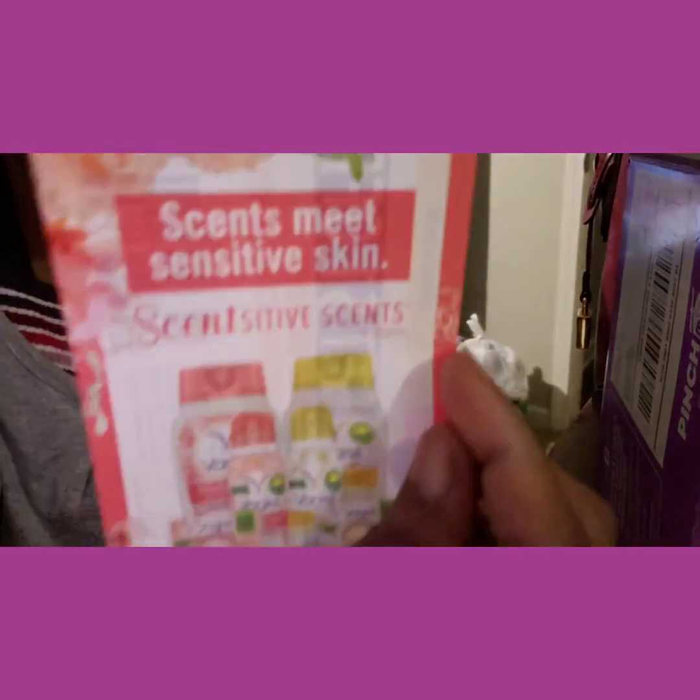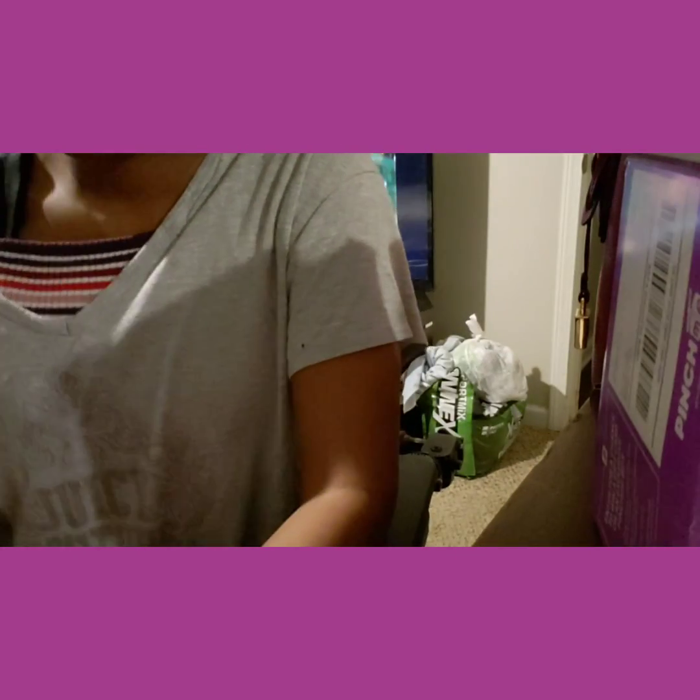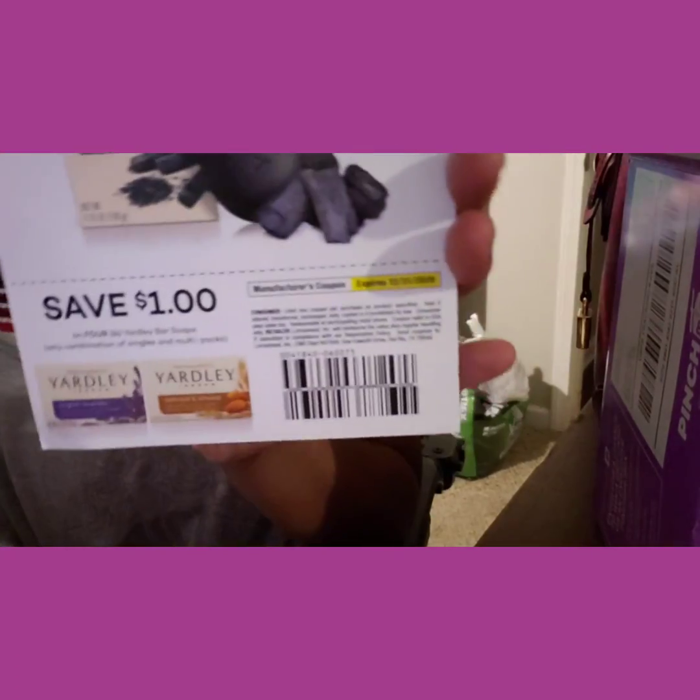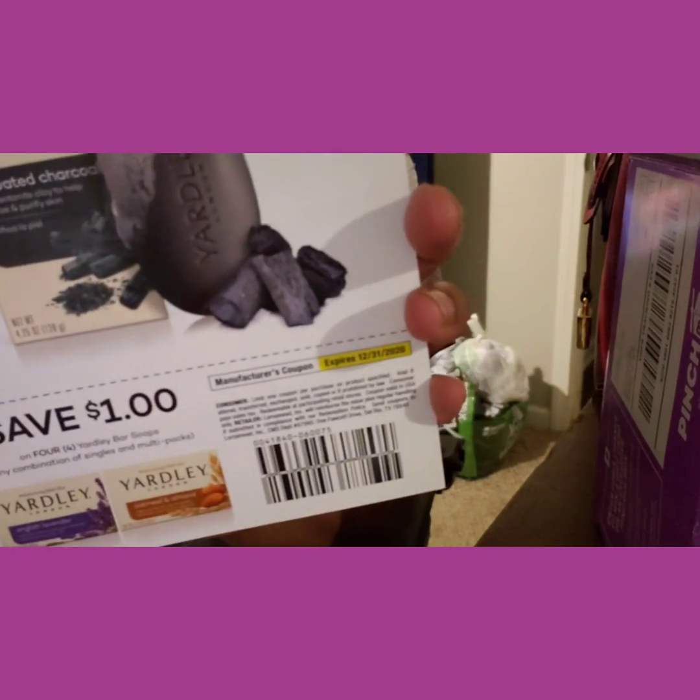I have me some Tree of Life Vagisil — if anybody knows me, they know I love that. They got Bagel Boy! I like all their bagel products, I'm just a bagel fan. I got coupons for them. I also have some Band-Aids, got a coupon on them too.